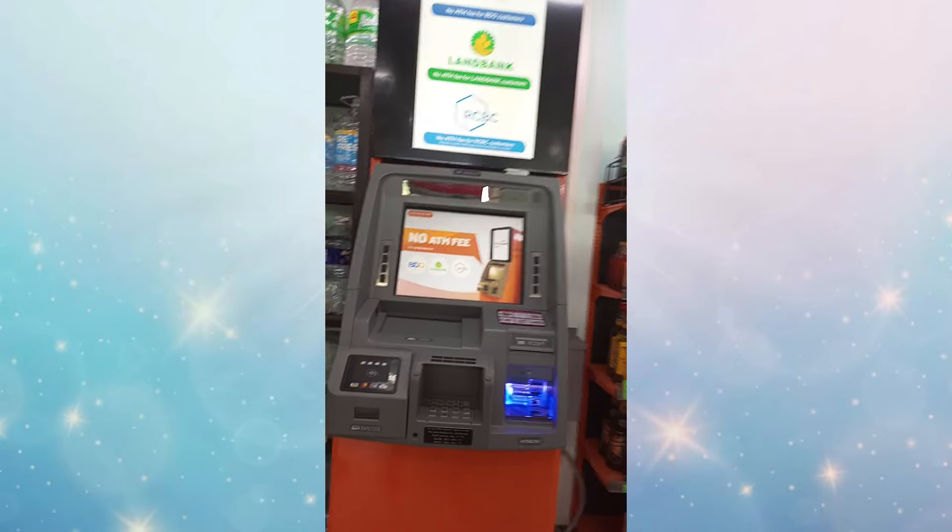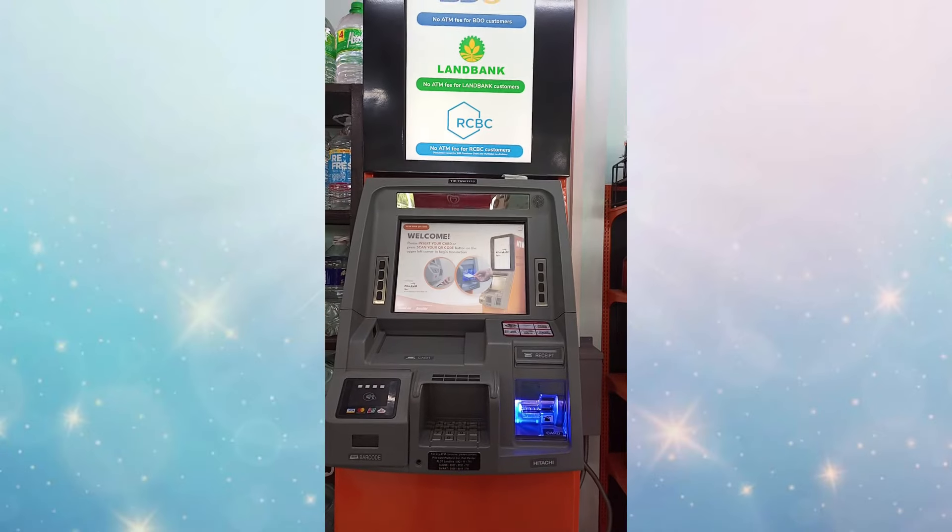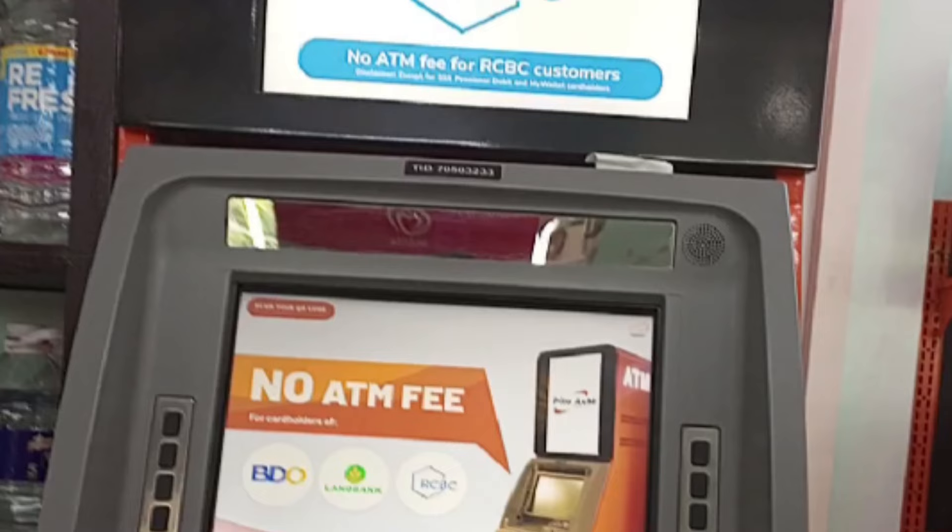Okay, makikita niyo dito sa kanilang ATM machine, ang naka-display ay BDO, Land Bank, and RCBC — no ATM fee. So ibig sabihin, kapag hindi BDO, Land Bank, or RCBC, may charge or may transaction fee. So mamaya natin malalaman kung magkano, kasi ang gagamitin natin dito ay GCASH MasterCard.